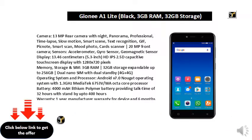Memory, Storage and SIM: 3GB RAM, 32GB Storage expandable up to 256GB, Dual Nano SIM with Dual Standby 4G Plus 4G.